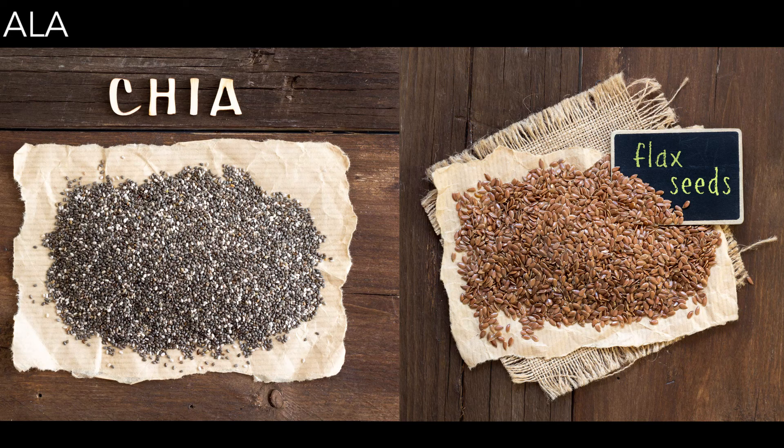You'll find ALA in flax seeds and chia seeds. Just try to consume them ground so that you can actually absorb the omega-3s. ALA is also present in walnuts, which is the reason our moms tell us to eat this nut — which looks like a brain — to improve our brain function. An added benefit is that you also get a good source of fiber with all of these foods.